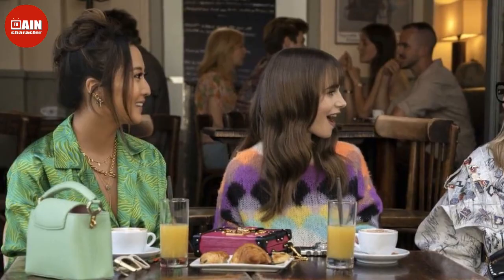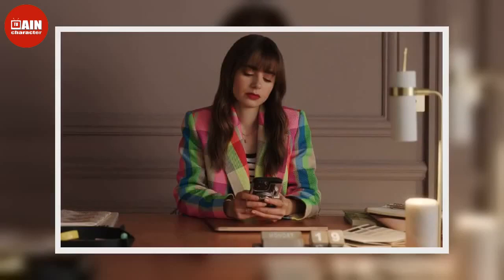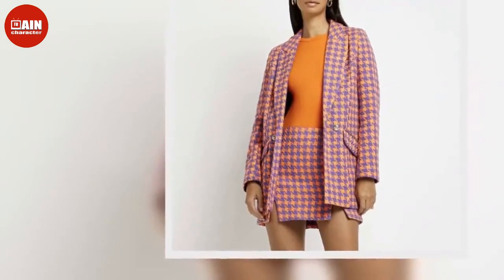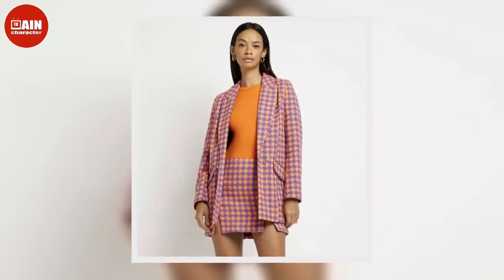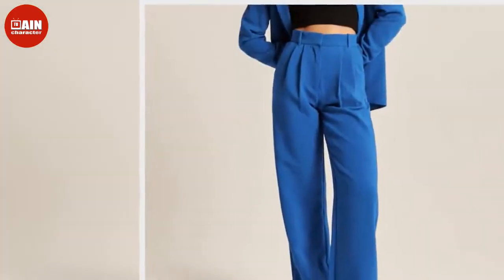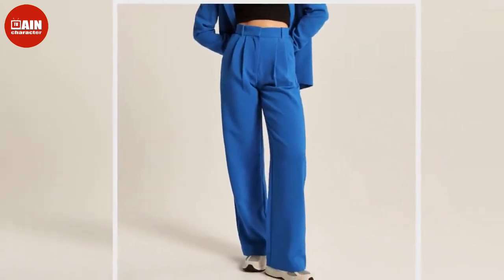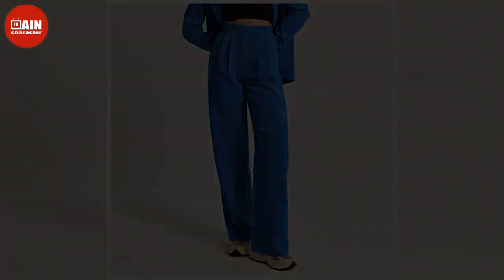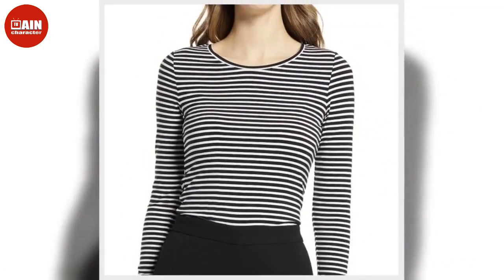The best Emily in Paris season 3 outfits: leave it to Emily to pull off a neon checked blazer in the streets of Paris. She adds a French touch by pairing the blazer with a simple striped tee and blue wide-legged trousers. Shop similar styles: River Island houndstooth boucle blazer ($84 at Nordstrom), Abercrombie & Fitch Sloan tailored pant ($43), and Halogen long sleeve tee ($39 at Nordstrom).